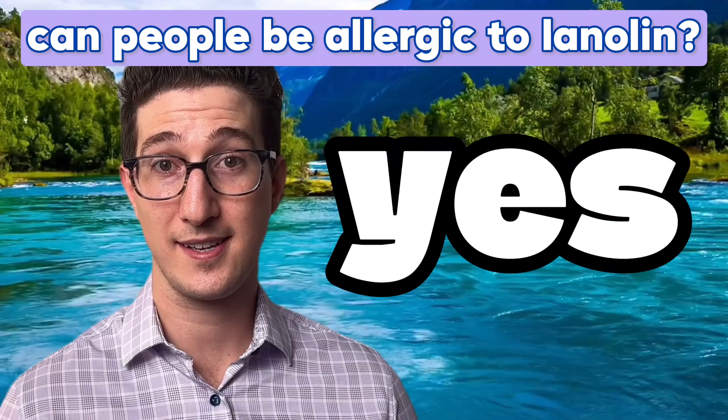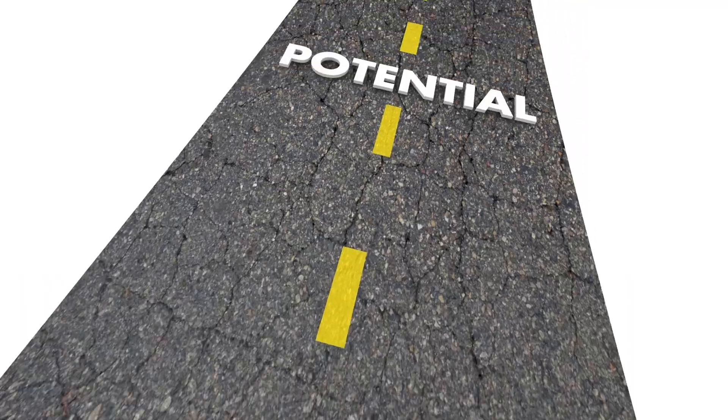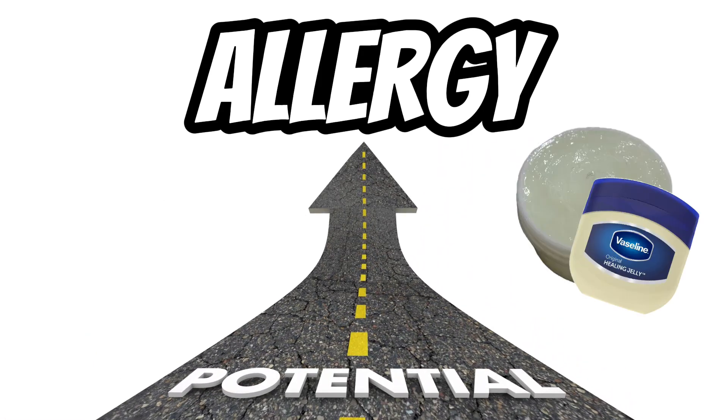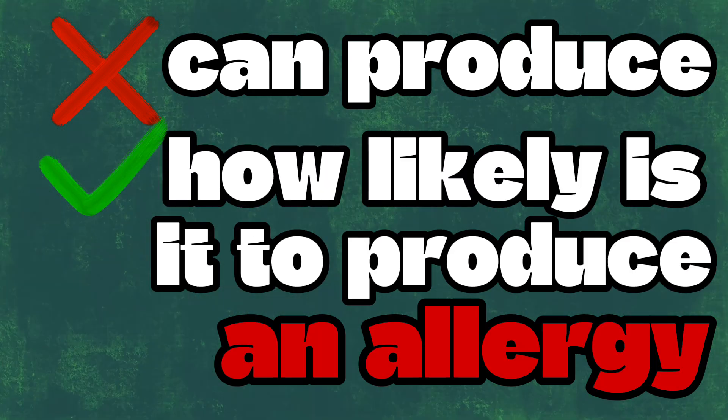But can people be allergic to lanolin? The simple answer is yes, they can. Literally every single ingredient in any topical formulation has the potential to cause an allergy. Pure petroleum jelly has a strong case against producing any allergies, but most things can. The question is not whether something can produce an allergy — the better question is how likely is it to produce an allergy.